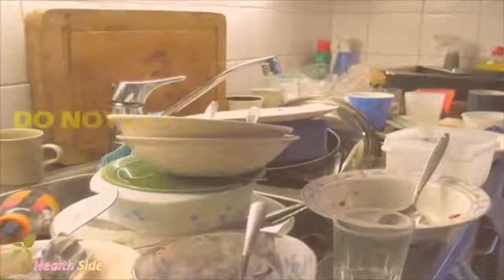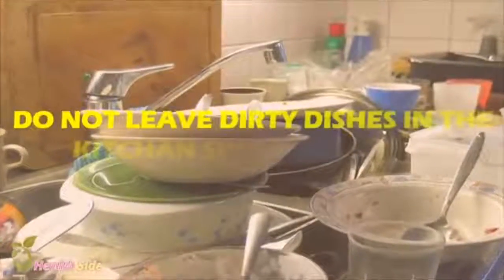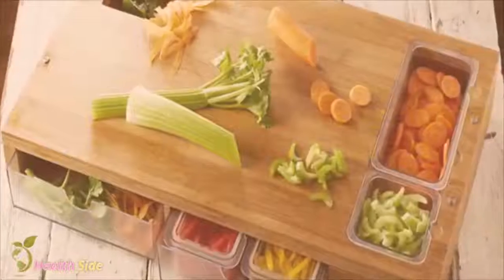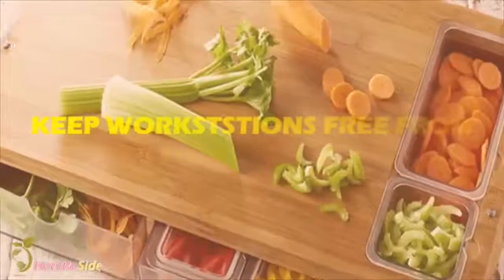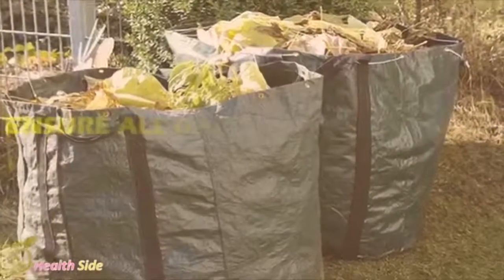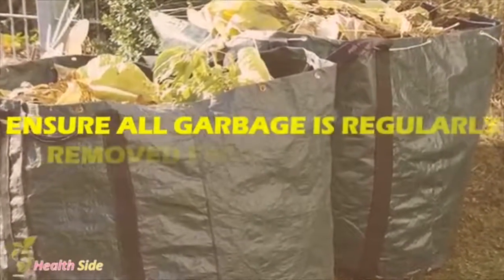Do not leave dirty dishes in the kitchen sink overnight. Keep workstations free from food scraps. Ensure all garbage is regularly removed from the premises.